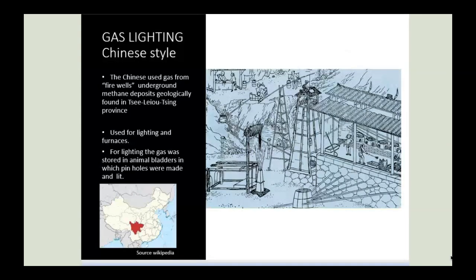The use of gas for lighting was first recorded in Sichuan province in China in 500 BC. The gas came from fire wells — underground methane deposits. The gas was transported from these natural wells by bamboo pipes bonded together with a glue made from lime and tree seed oil. Pig's bladders were then filled with gas and pierced with pinholes, which made an upward torch effect.